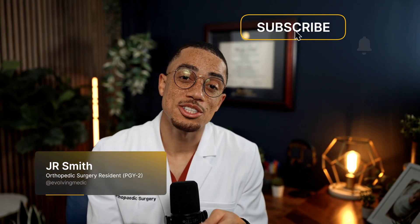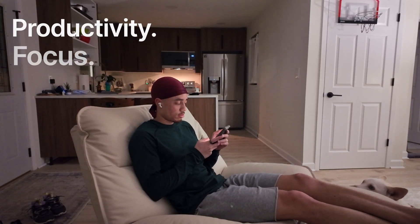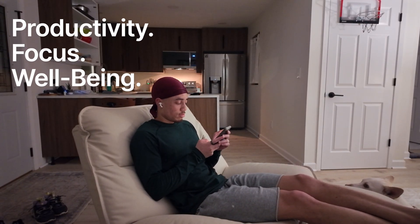But without setting your phone up correctly, it'll just be a shiny and potentially bright orange distraction. My name is J.R. Smith, and I'm an orthopedic surgery resident at the Mayo Clinic. In this video, I'm going to show you how to take control of your phone so that it actually works for you and not against you. I'll walk you through step-by-step how I personally set up my iPhone for productivity, focus, and my general wellbeing.